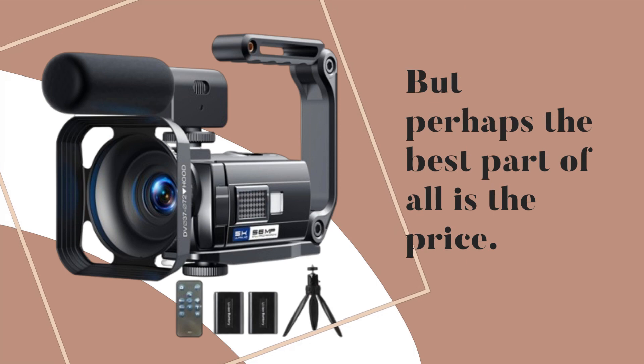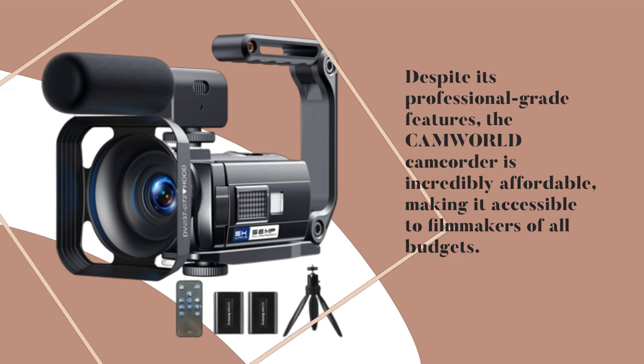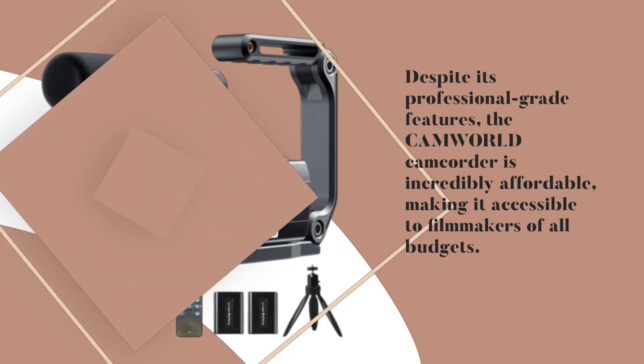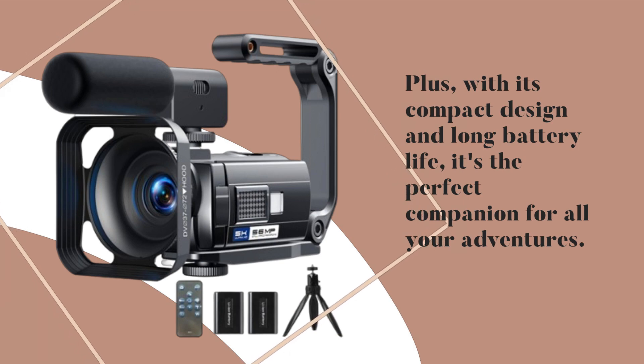But perhaps the best part of all is the price. Despite its professional-grade features, the CAMWORD Camcorder is incredibly affordable, making it accessible to filmmakers of all budgets. Plus, with its compact design and long battery life, it's the perfect companion for all your adventures.